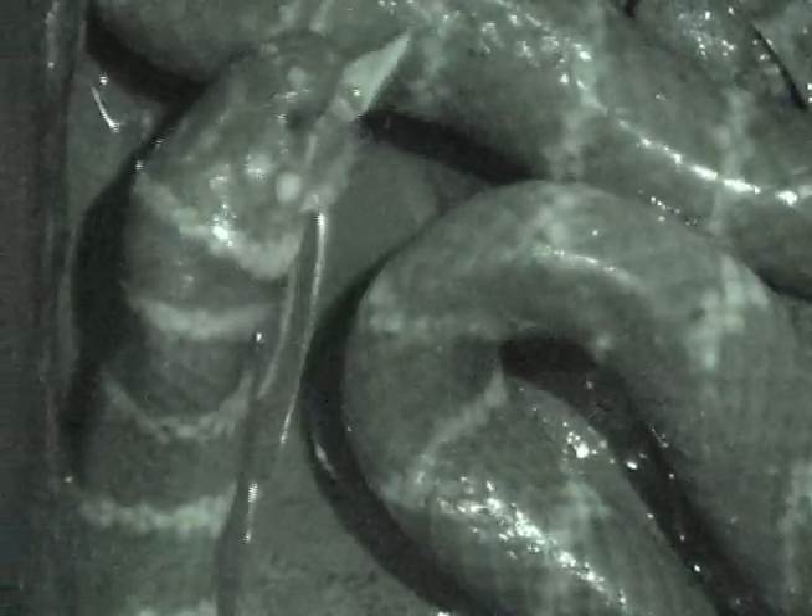Although this species of snake has rear fangs, no effects of venom on the prey were observed.